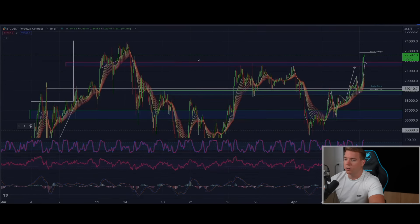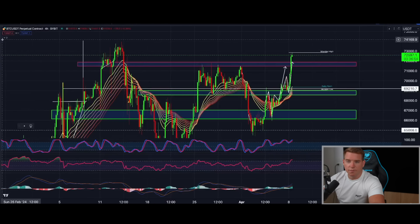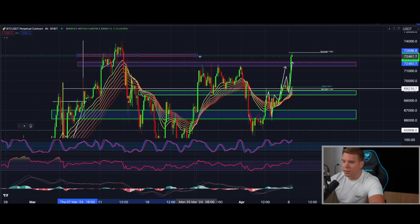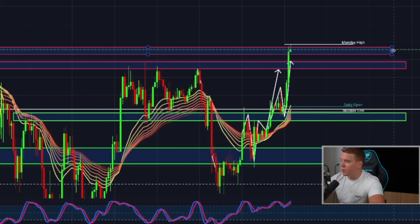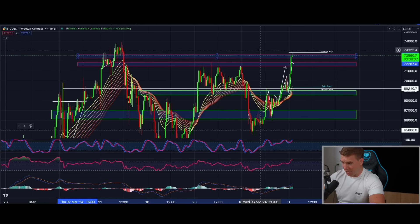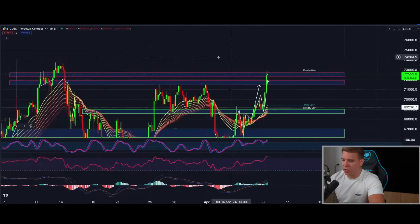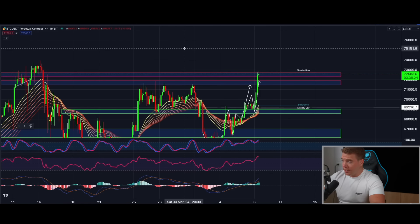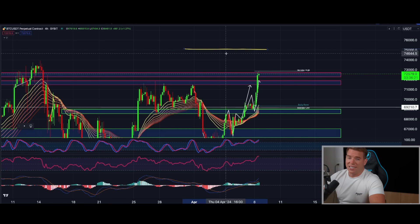If I go to the full timeframe and mark out this area, you can see that is the resistance we are fighting right now. Once this is broken, I expect we go really quickly into a new all-time high. The only level I'm concerned about to the upside where we might face strong resistance is around the 75,000 level, because it is a psychological number.